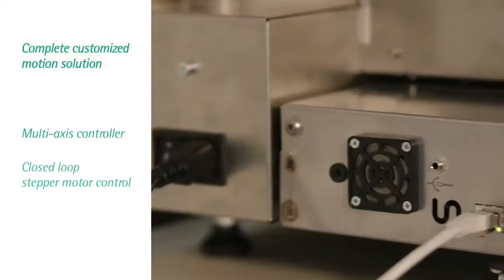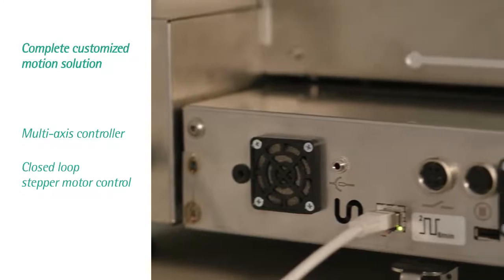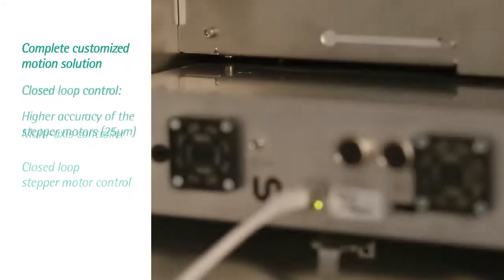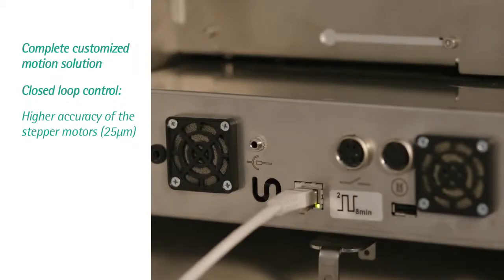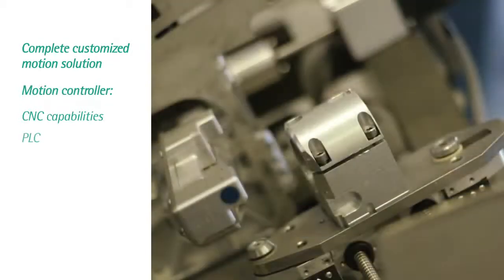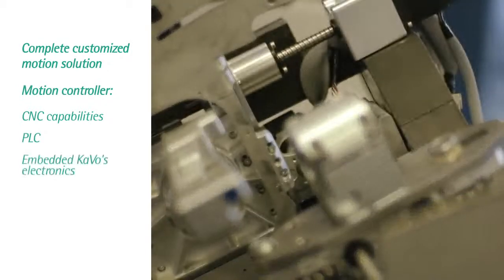Servotronics' complete motion control solution was customized exactly to our needs. It includes a multi-axis controller and stepper motors with feedback in a closed-loop. The closed-loop stepper motors are a cheaper solution than servo motors and maintain the high accuracy required of 25 microns. The motion controller combines CNC capabilities, PLC, and embedded CABO's electronics.